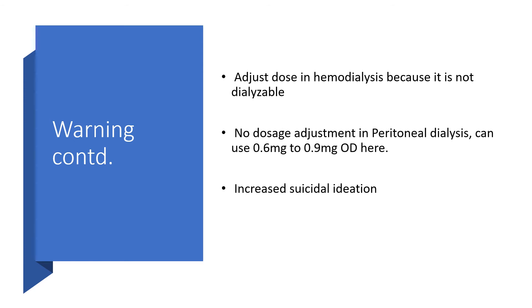Adjust the dose in hemodialysis, because this medication is not dialyzable. There is no dosage adjustment in peritoneal dialysis — anyone on peritoneal dialysis can use a low dosage between 0.6 mg to 0.9 mg once daily. There is a likelihood of increased suicidal ideation. Anyone on this medication who develops suicidal ideation may be misdiagnosed because the clinician may attribute it to obesity, overweight, or type 2 diabetes, when in fact the medication itself is contributing to that tendency.